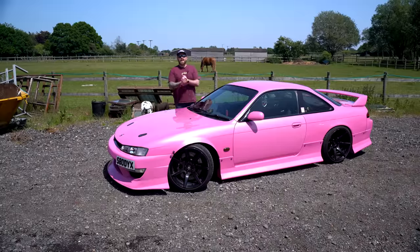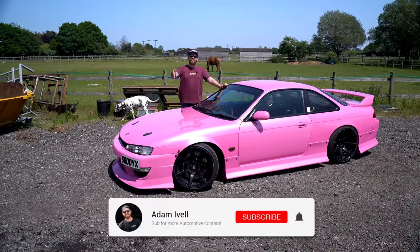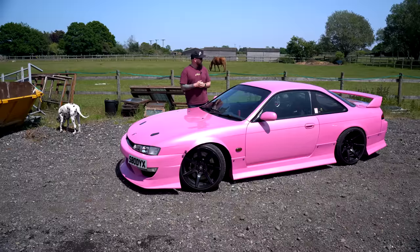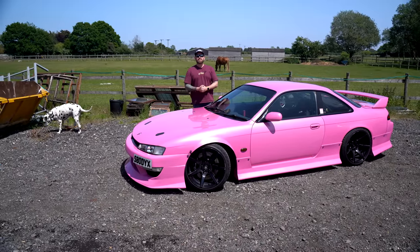That brings us to the end of Sophie's S14 feature. I hope you liked it — let us know down below what your favourite part of the car is. I love the colour, and driving it is insane. It's obviously very well put together, but this colour is a standout feature for me. Hope you guys liked it — we'll see you in the next one.